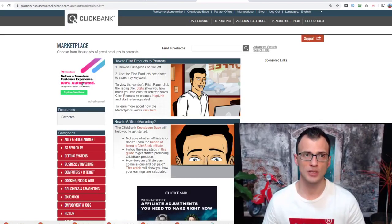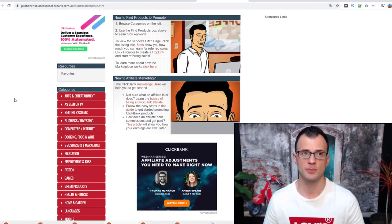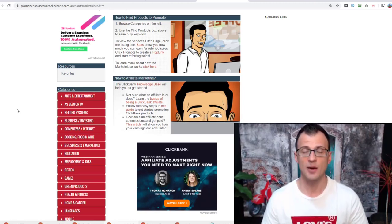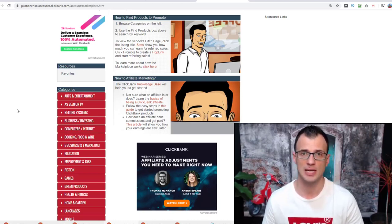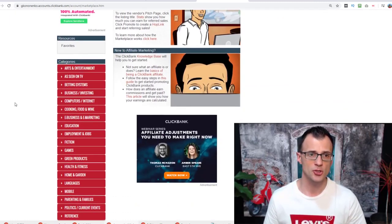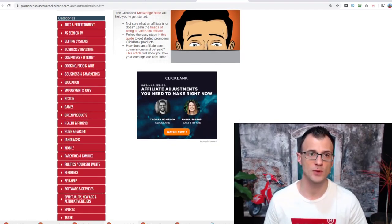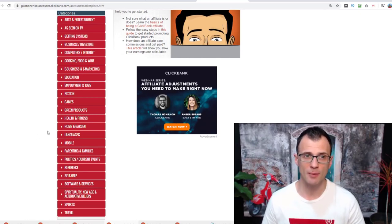Once you're approved and logged into your Clickbank account, the next thing you need to do is find an offer to promote — or even better, decide on several offers, because this method will allow you to get hundreds or thousands of visitors per day to your Clickbank links. You want several offers to maximize the money you make. It definitely helps if you're familiar with one of these categories. For example, if you're good with music, you might look into the music category.